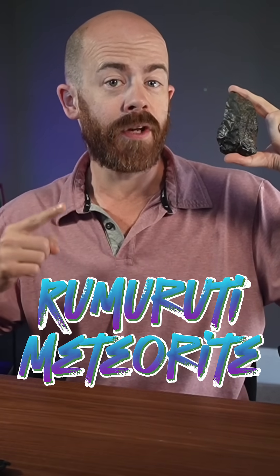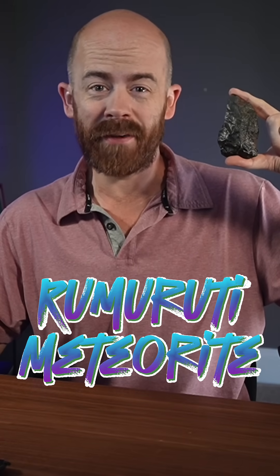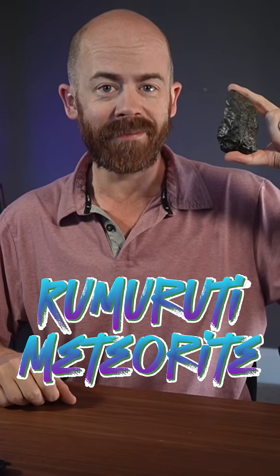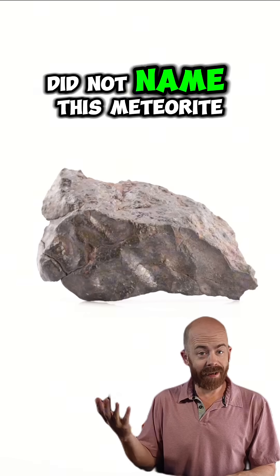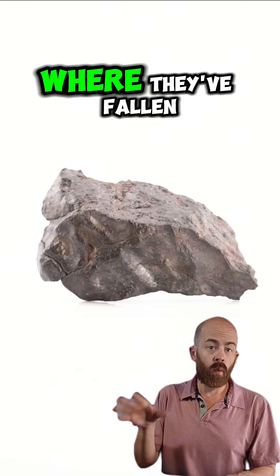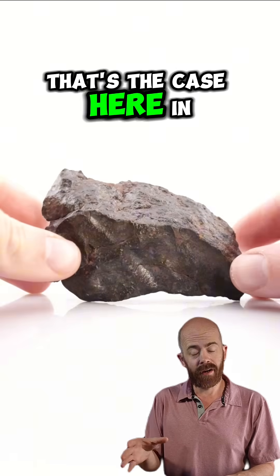This is a meteorite from a unique class of stones called Rumirudis, which really sounds like something you would get for breakfast from Denny's. Let's take a look inside and learn a little bit more about it. As it turns out, Denny's did not name this meteorite. Most meteorites are named for where they've fallen, and that's even true of certain meteorite classes. That's the case here.